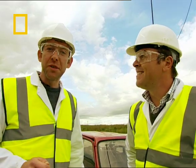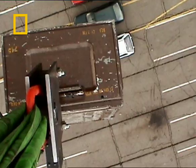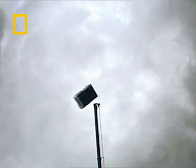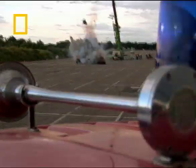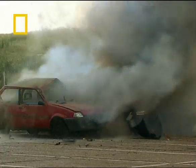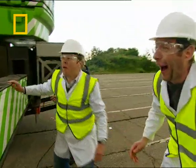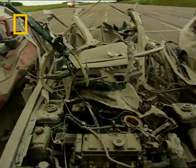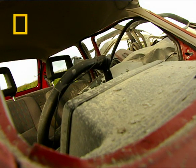First up, the explosive bomb. Three, two, one — go! Oh! Whoa! Look out! I don't believe it — look at the state of it! I've never seen devastation like it! Wow! Well, that's pretty scary.